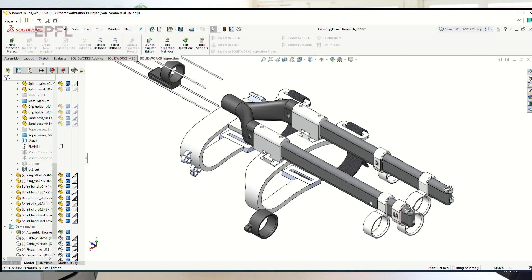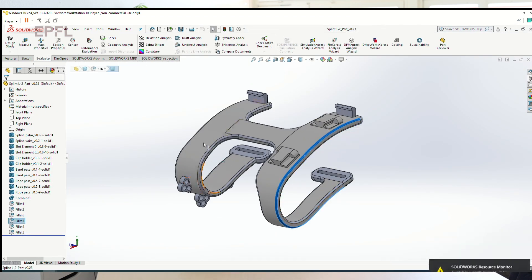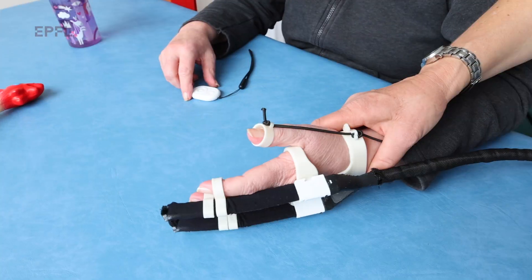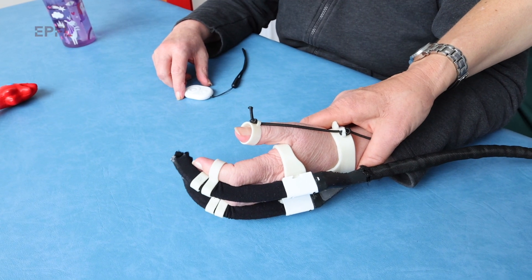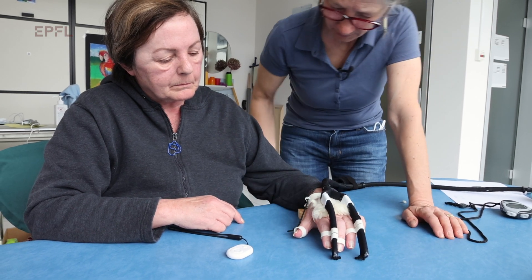After having tested the device with more than 100 stakeholders — ranging from patients, therapists, and neurologists — we observed that we could provide unique value to stroke patients. More than half of the 12 million new survivors each year globally will suffer from hand impairment, because of insufficient movement in the initial phases after the stroke.